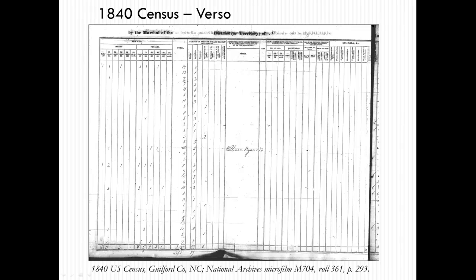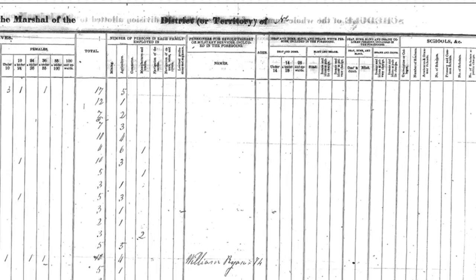As early as 1840, census information was gathered about individuals who had served in the military during the Revolutionary War or the War of 1812. Names of pensioners appear on the back page of the 1840 schedule under the heading Pensioners for Revolutionary or Military Services, where it is easy to miss. Also keep in mind that elderly veterans or their widows may have been living with children or extended family who may have had different surnames.